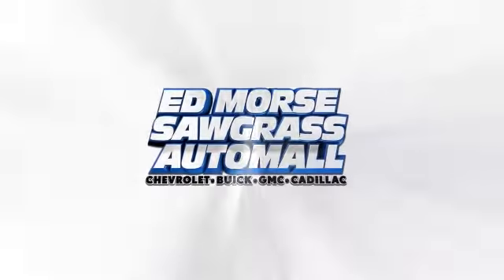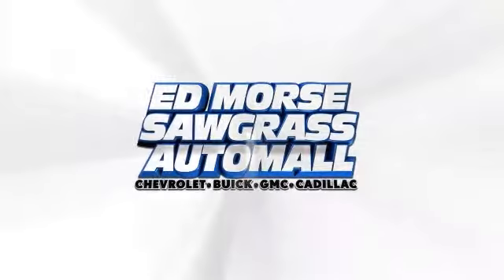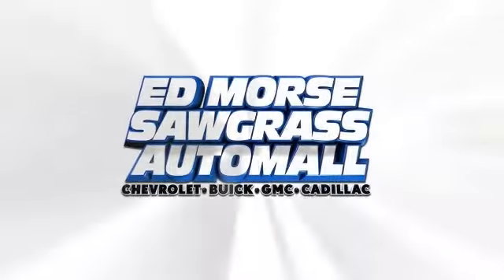EdForce is gonna save you. EdForce, we're gonna save you. For value and for service, it's EdForce.